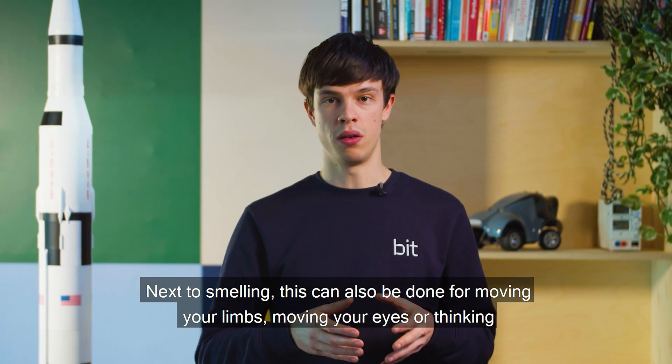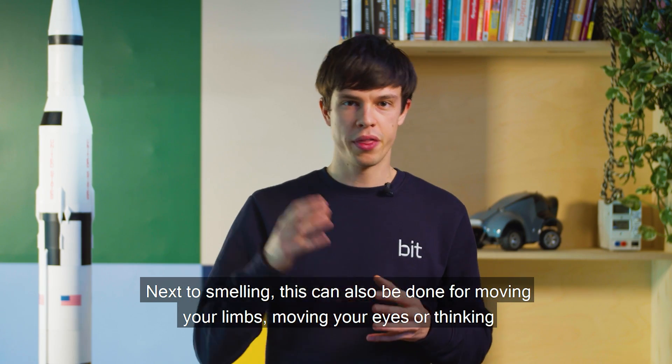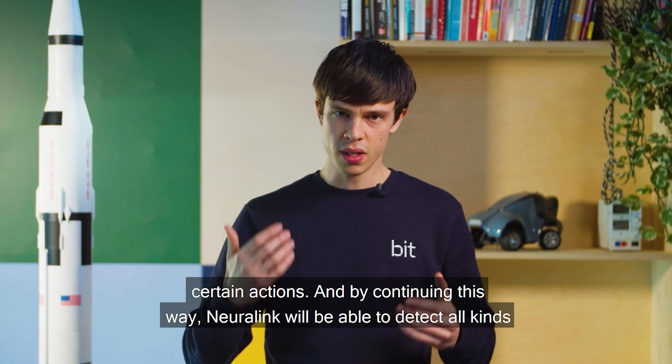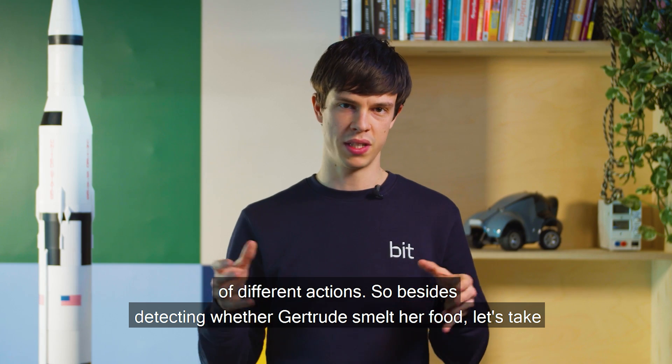Next to smelling, this can also be done for moving your limbs, moving your eyes, or thinking certain actions. By continuing this way, Neuralink will be able to detect all kinds of different actions.